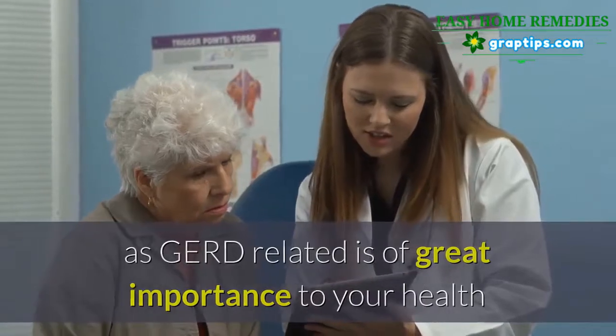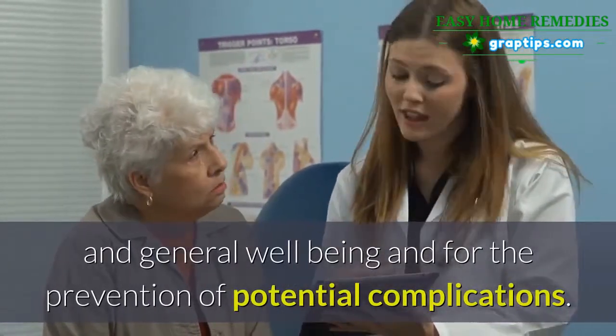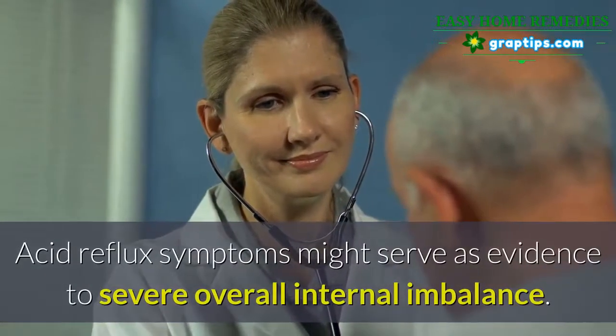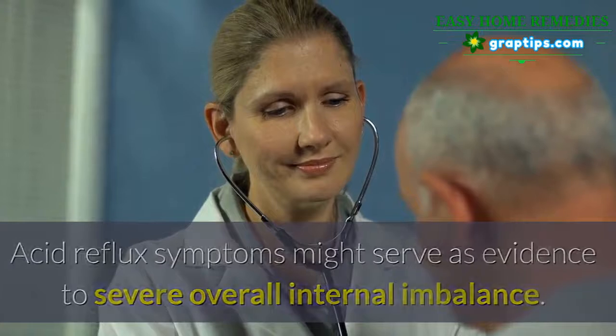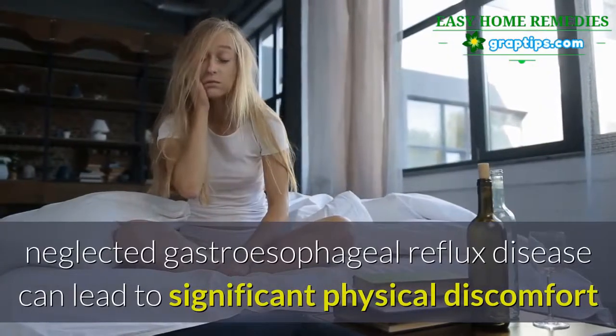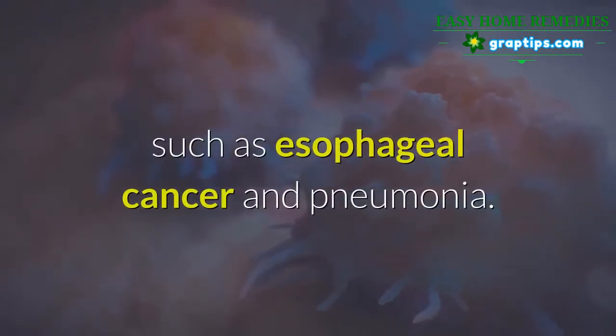Being able to identify those symptoms as GERD-related is of great importance to your health and general well-being, and for the prevention of potential complications. Acid reflux symptoms might serve as evidence of severe overall internal imbalance. Neglected gastroesophageal reflux disease can lead to significant physical discomfort and sometimes result in chronic and even dangerous health conditions such as esophageal cancer and pneumonia.